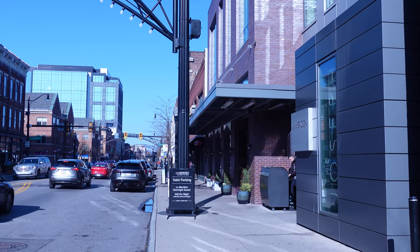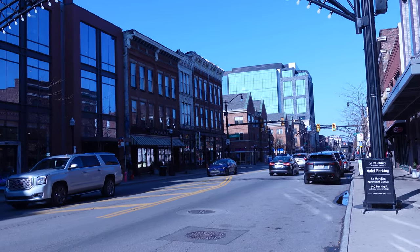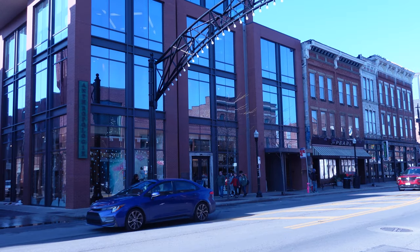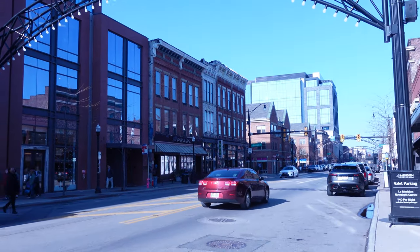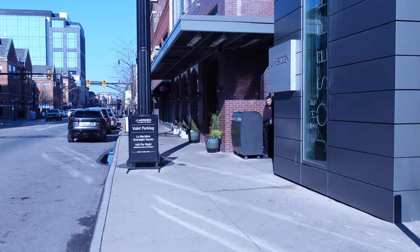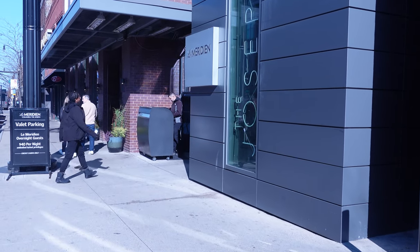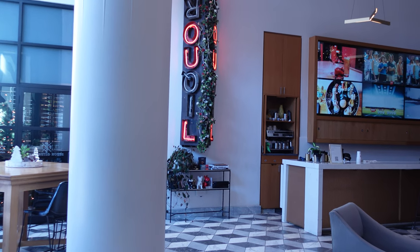Hi everyone! I recently traveled to Columbus, Ohio and stayed at the Joseph Hotel in the Short North. The Short North is filled with boutiques, stores, restaurants, and art galleries, so there's tons to do within walking distance.